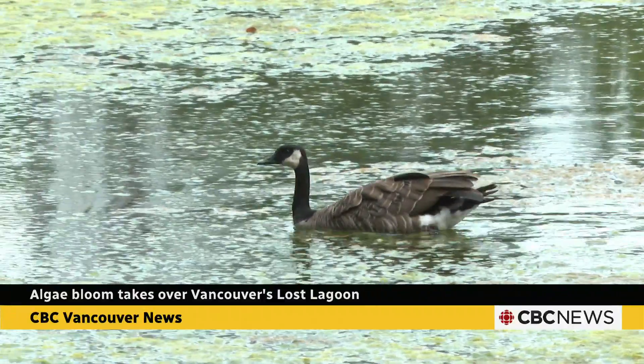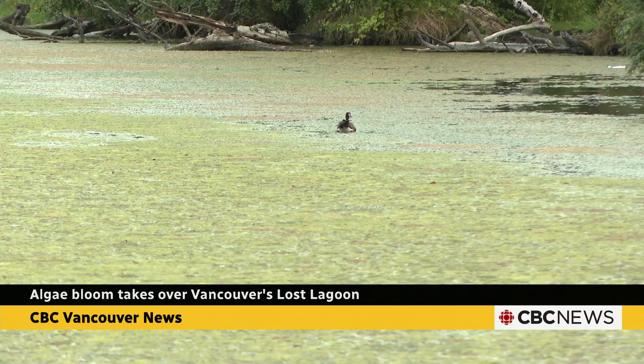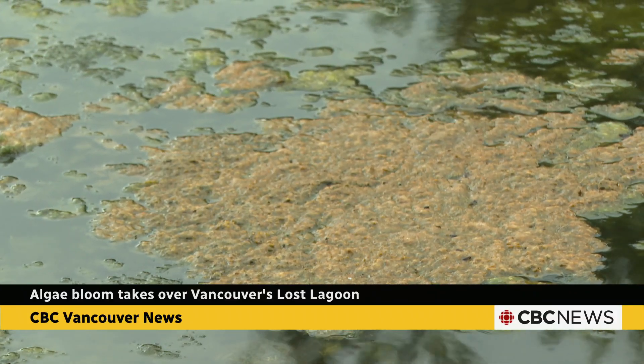It's never been a body of water Vancouverites turned to for a swim, but with a thick algal bloom covering large sections of Lost Lagoon, the water looks downright swampy.